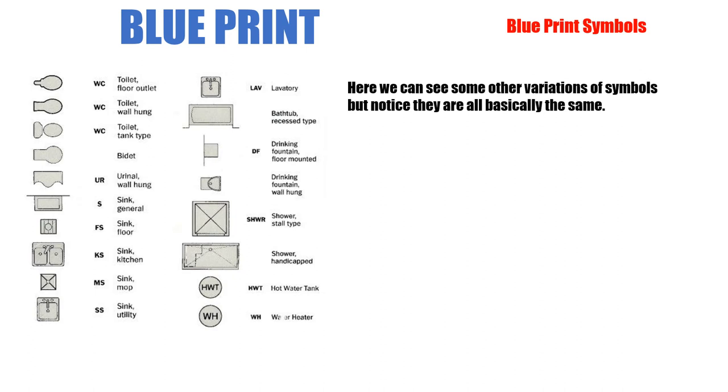Here we can see some other variations of symbols, but notice they are all basically the same. There are three different shapes for toilets shown, but generally speaking, this is the one you'll see most often or some variation of it. There are so many different ways of drawing them, but they're all so similar that after a while you know exactly what you're looking at.